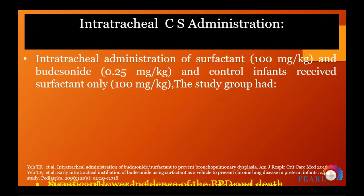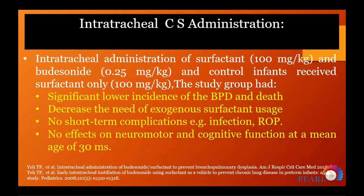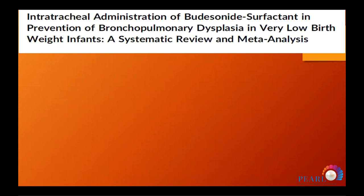The pilot study by Professor Yeh used intratracheal administration of 100 mg surfactant mixed with 250 micrograms budesonide, compared to a control group receiving only 100 mg surfactant. Results showed significantly lower incidence of bronchopulmonary dysplasia, decreased need for oxygen, reduced surfactant redosing, no short-term complications like infection or retinopathy of prematurity, and no effect on neurocognitive function at minimum age of three years in follow-up.